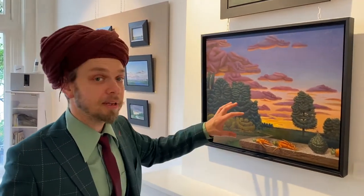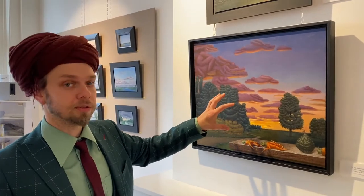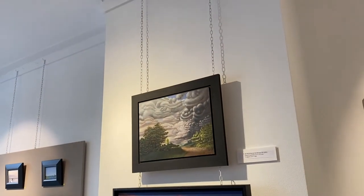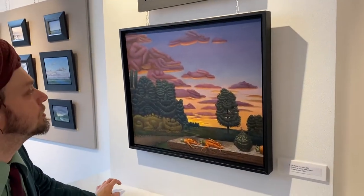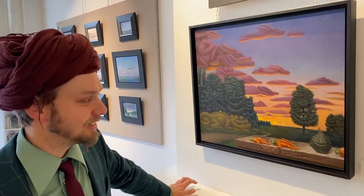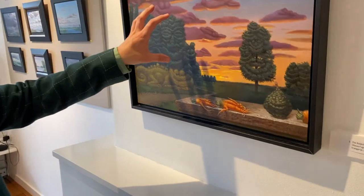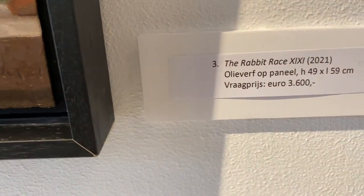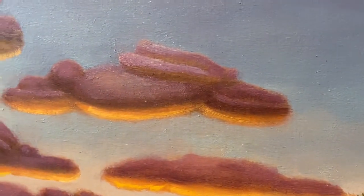These are quite early — early in this year that I started working in this manner. So you can still see how I'm searching for a way to approach it. This painting is called The Rabbit Race, and if you look really carefully you can probably see why.